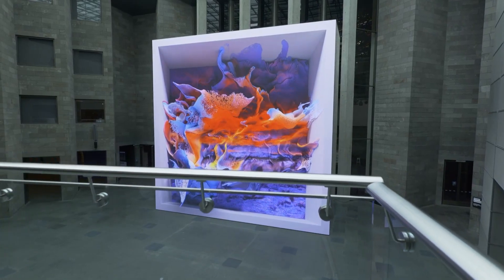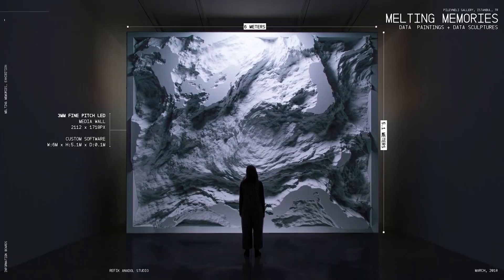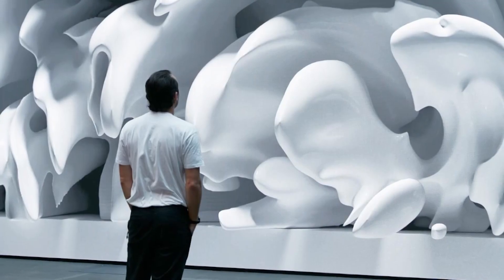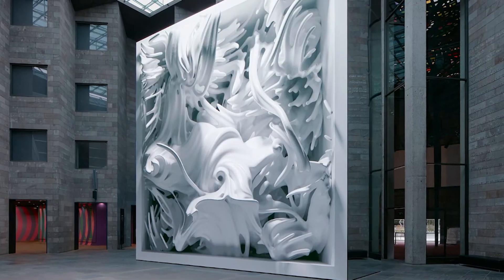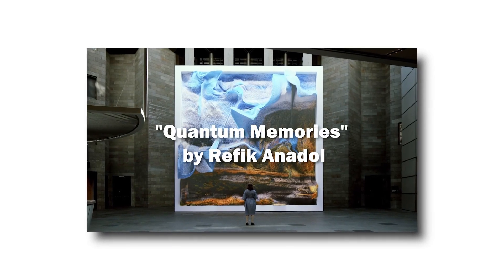Imagine walking into a museum and seeing something impossible — an artwork that never looks the same twice, created by artificial intelligence dreaming about nature. Sounds like science fiction? Well, that's exactly what we're exploring today. I'm Oleg G from Art Explained Simply and Quickly, and we're diving into one of the most mind-bending artworks of our time: Quantum Memories by Refik Anadol.